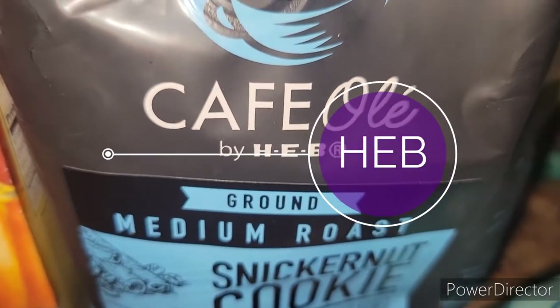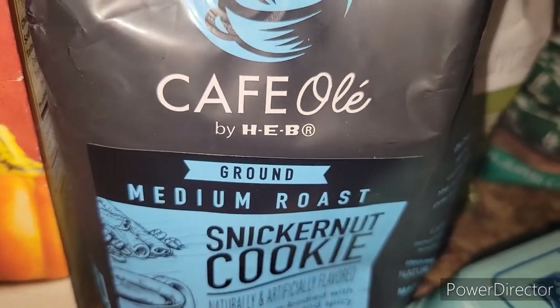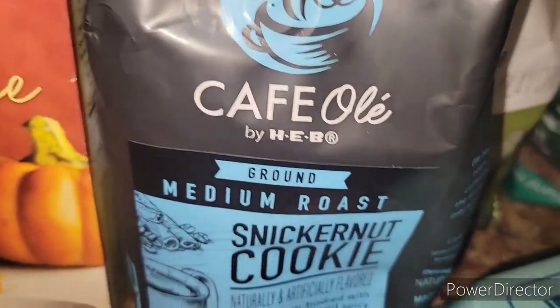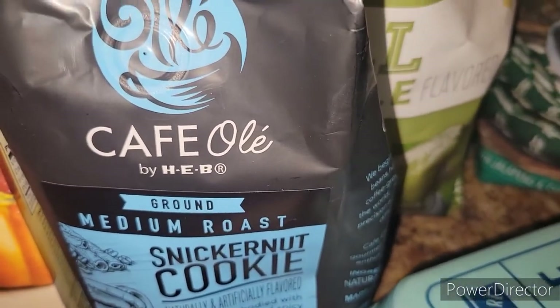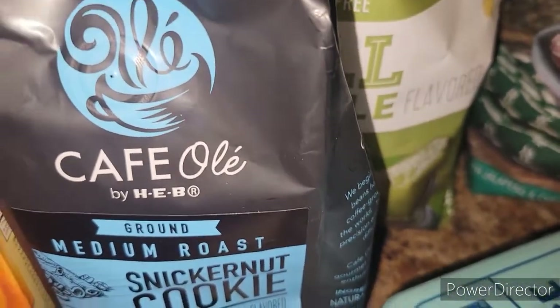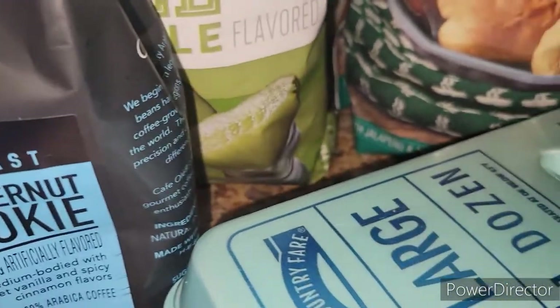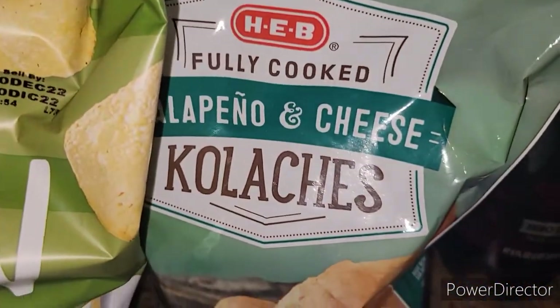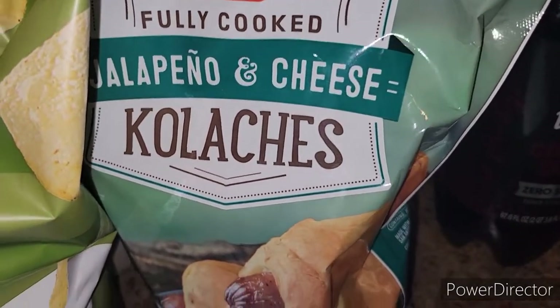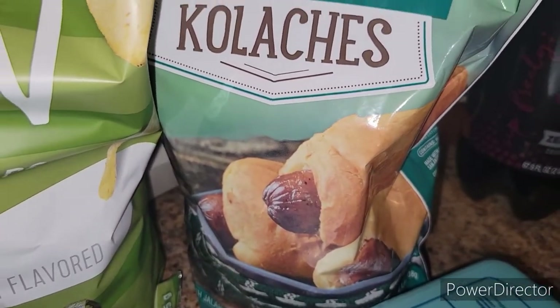I went into the new HEB and just picked up a couple of things because Nick had to get to work and it was super crowded — I had to wait in line to get in. There's no way you're going to film in the store anytime soon. So I got a dozen eggs and this bag of fully cooked jalapeño cheese kolaches — Nick is going to love these, they were about $7.99, perfect for breakfast and snacks.